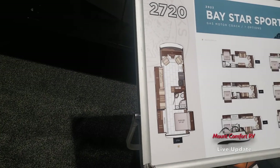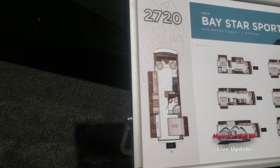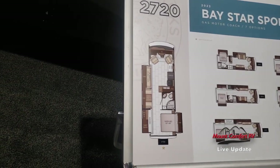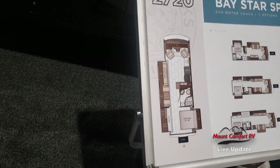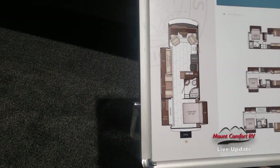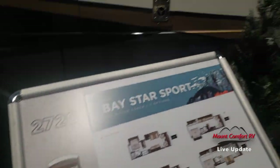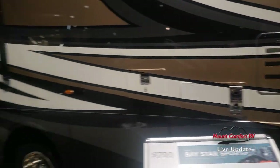Hi everyone, Chris Anderson, Mount Comfort RV. Next we're going to look at a new Baystar Sport floor plan. The 2702 went away. It's been replaced with this 2720, which is very similar except they added a full wall slide, which is going to give you more room at the foot of the bed. We happen to have one right here.